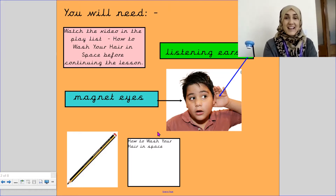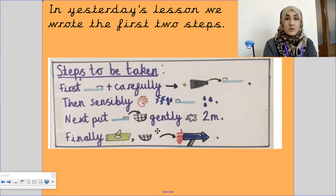Once you're back and ready, we will begin today's lesson. In yesterday's lesson we wrote the first two steps — we did 'first' and then we did 'then'. In today's lesson we are going to be writing the last two steps. We're going to put 'next' with the shampoo step, because we're doing how to wash your hair in space, and then we're going to do 'finally', the last step.